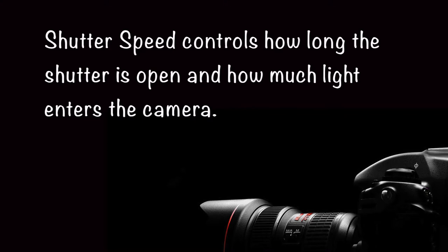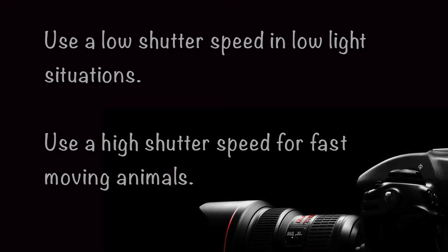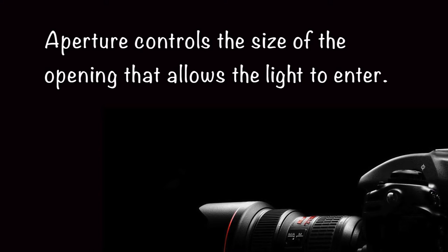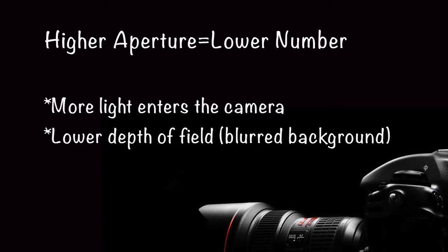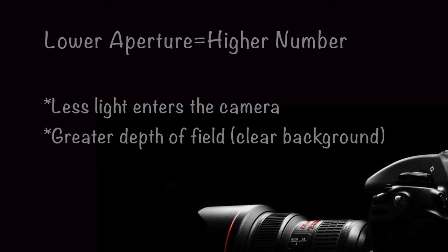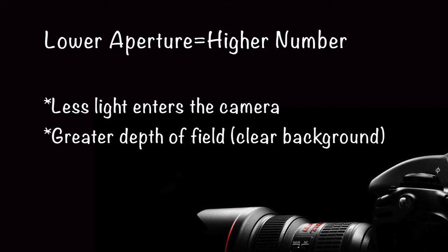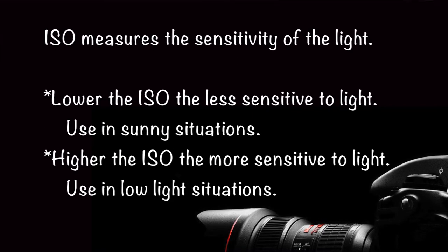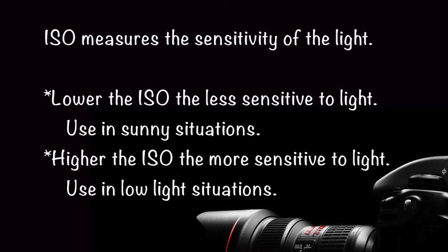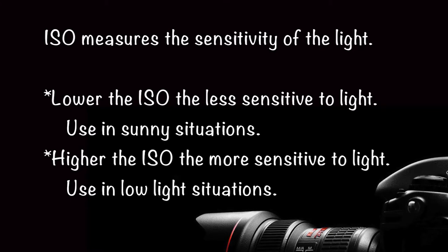To summarize: shutter speed controls how long the shutter is open and how much light enters the camera — use a low shutter speed in low light situations and a high shutter speed for fast moving animals. Aperture controls the size of the opening — a higher aperture, represented with a lower number, allows more light and creates less depth of field, giving a blurred background. A lower aperture, or higher number, allows less light and creates a greater depth of field, so a clearer background. Lastly, ISO measures the sensitivity to light — the lower the ISO, the less sensitive, used in sunny situations; the higher the ISO, the more sensitive, used in low light situations.